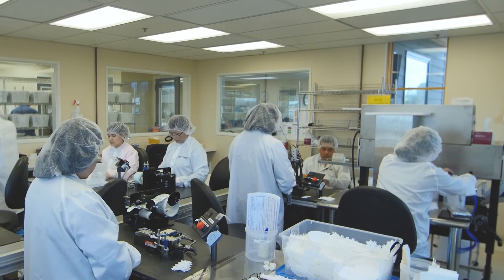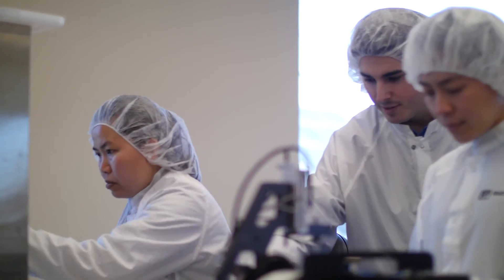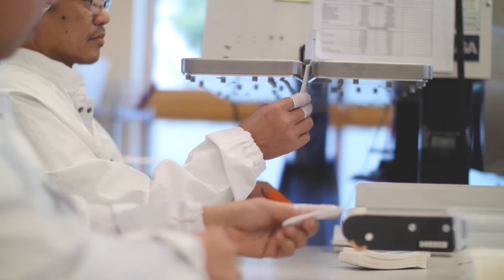Once the suture is successfully attached, we move on to our winding station. This is where we actually wind the suture onto our figure eight, and then it's sent down the line via conveyor onto the ceiling and packaging.